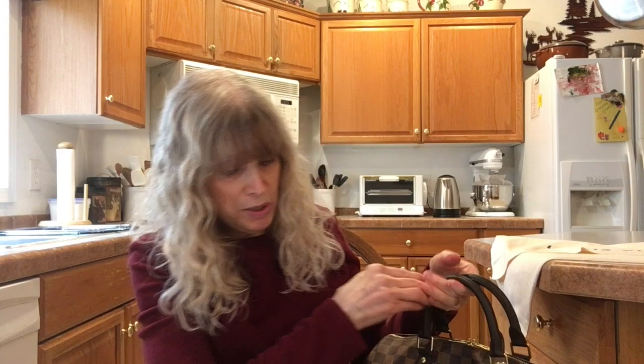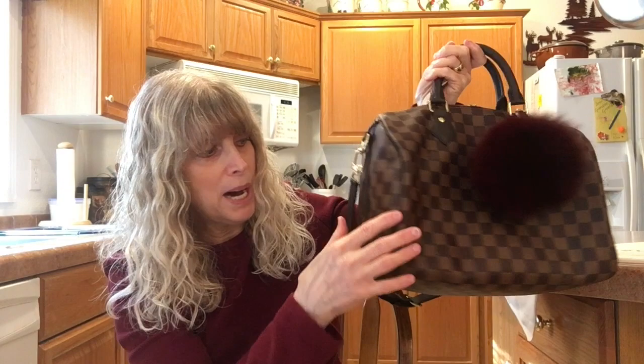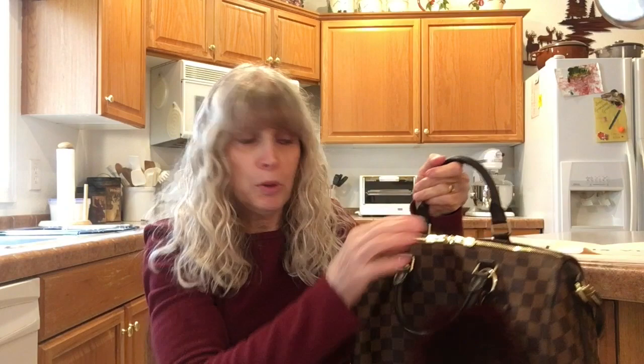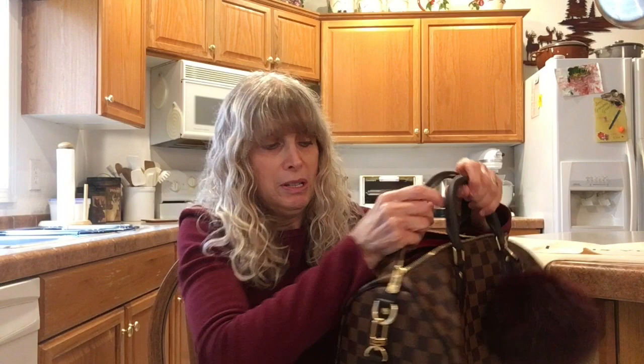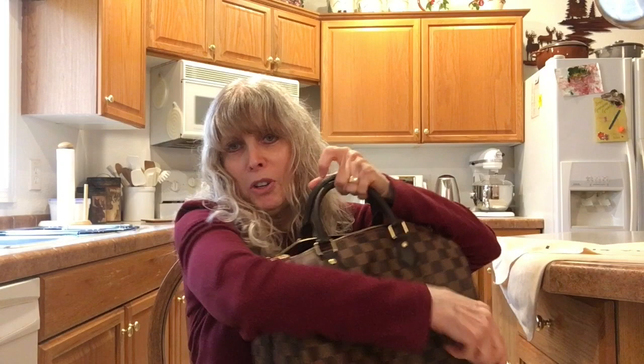Let me show you what I have in it. I have an organizer — as you can see it's not rigid, you're not looking at a box. This is the Samorga two millimeter organizer for this size bag, and I have used it in all my totes. It's not exclusive for this bag even though they call it the Speedy 30. Inside I'm just carrying my usual things — a wallet, a pouch, keys, some lip gloss, things like that.